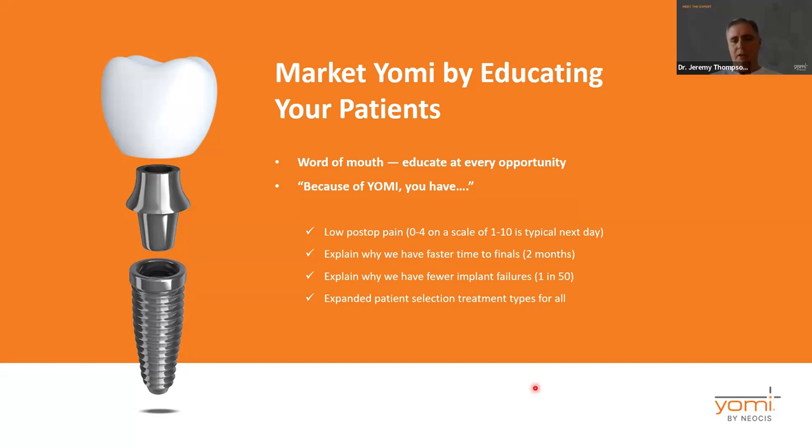When you talk about it with your colleagues, you talk about primary stability and safety near anatomical structures — how cool it is — and the financing. When you talk about it with patients, you say: because we have the robot, this is why your post-op pain is so low, this is why we're able to get this result, this is why I didn't have to refer you for zygomatic implants, this is why we got you into your finals in two months instead of three or four, this is why we have very few failures. Just by telling them — looking at the x-ray together and telling them what they got and why it was better — helps them understand it.